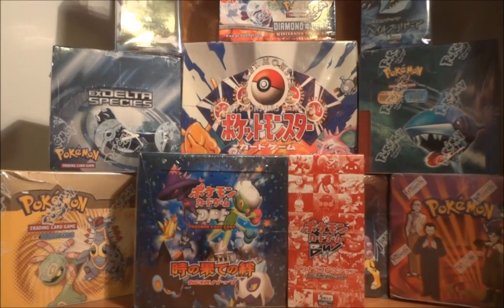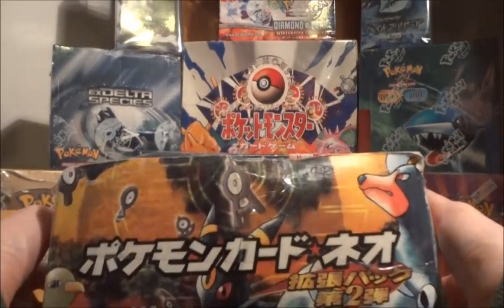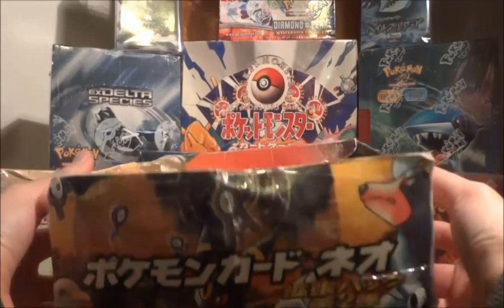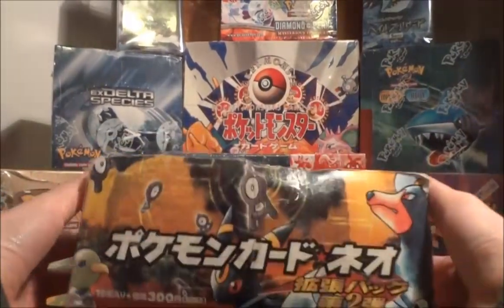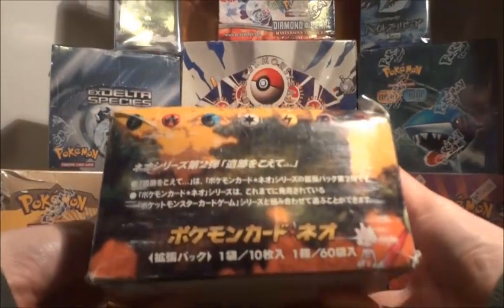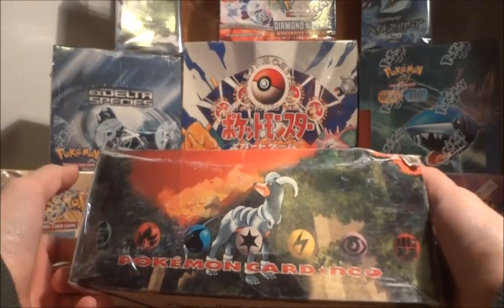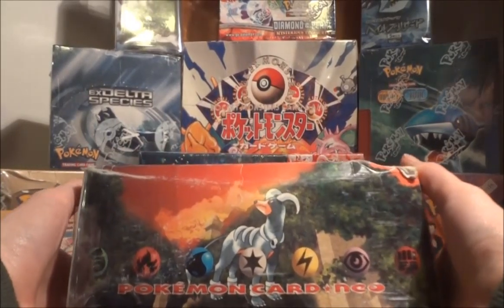The last set I'll be showing is another Japanese set. I went from a newer set to a relatively newer set, but now we're going to go even older — back to the Neo series. I'll be opening a bunch of loose Neo 2 packs. I really got a great deal on eBay for these — it's a partial box of 44 Neo 2 packs, and it came with the original booster box, even though it's kind of torn up and missing the top. It's still kind of cool to check out.